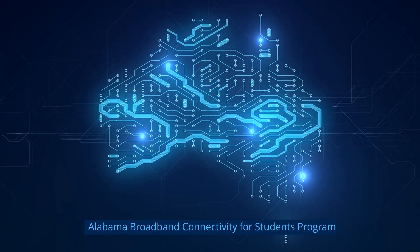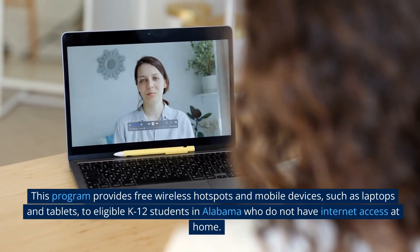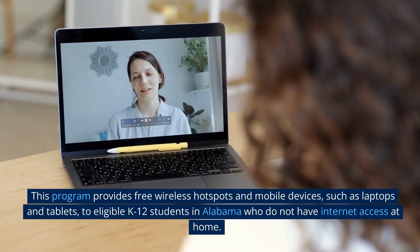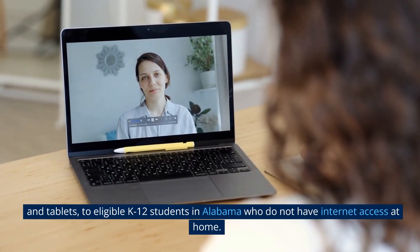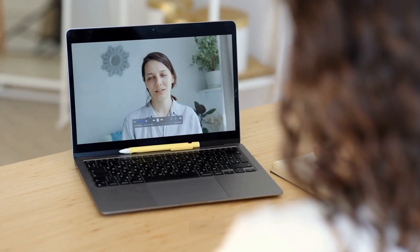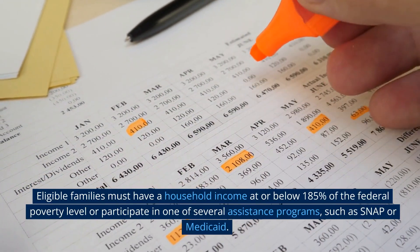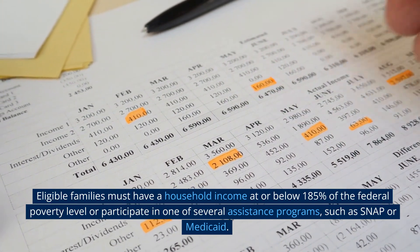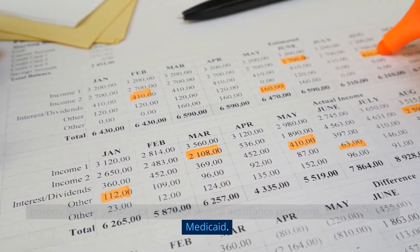Alabama Broadband Connectivity for Students Program: This program provides free wireless hotspots and mobile devices, such as laptops and tablets, to eligible K-12 students in Alabama who do not have Internet access at home. Eligible families must have a household income at or below 185% of the federal poverty level, or participate in one of several assistance programs, such as SNAP or Medicaid.